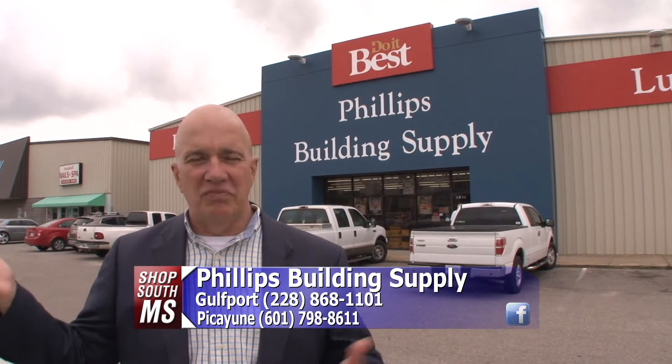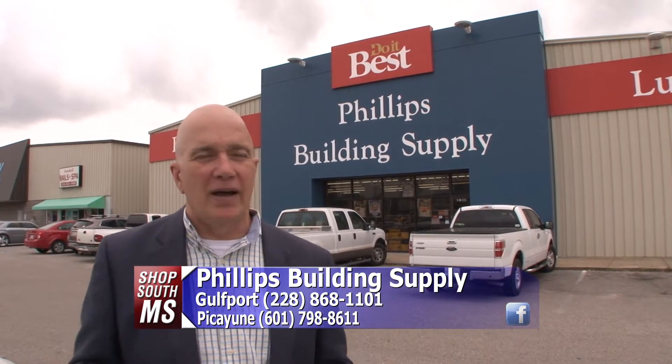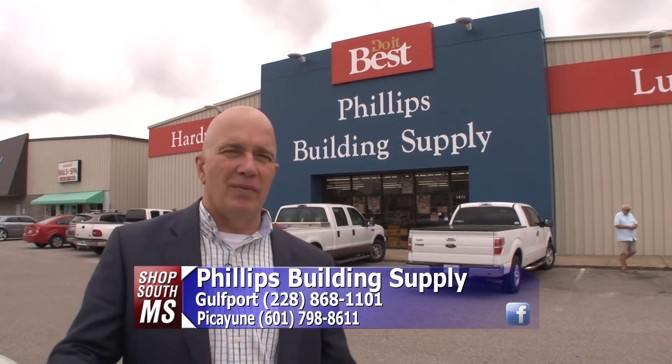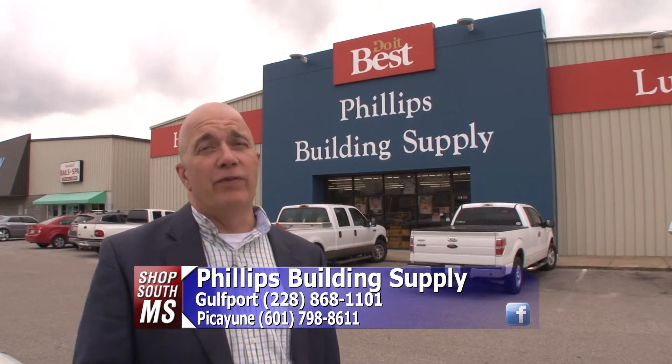How many times a day have you been over here in the Gulfport area, or any time, driven up and down Highway 49, passed by this place — Phillips Building Supply — and said, that's kind of small, probably not much in there? Boy, are you in for a surprise.